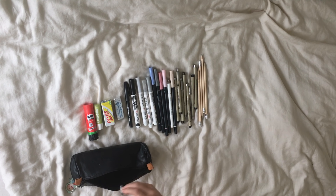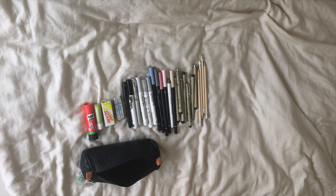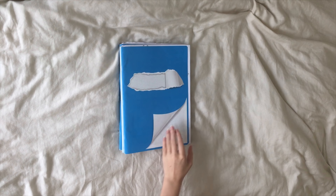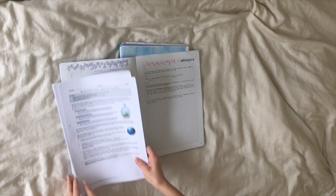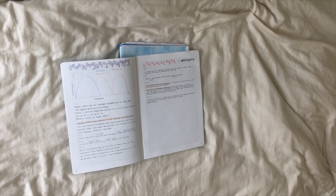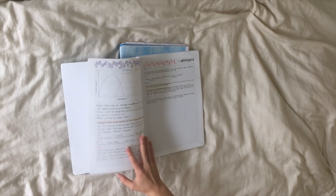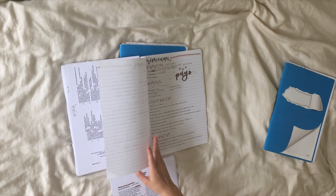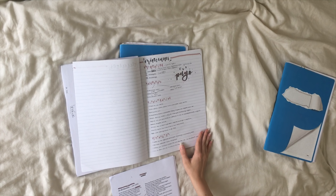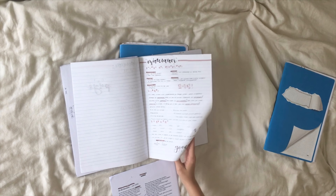And another white pencil to make highlights and correct mistakes. Here are just some examples of the notes I take — this one is from my biology class. I have to admit I really dislike this kind of topic, but I have to get through it.